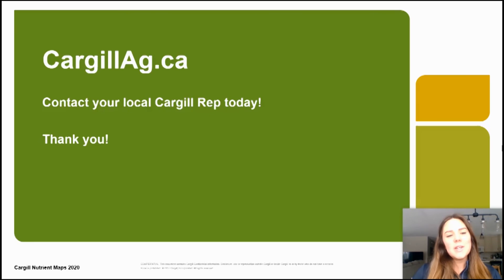Check us out at cargillag.ca and contact your local Cargill rep today to start your balanced fertility plan. Thank you for joining us.